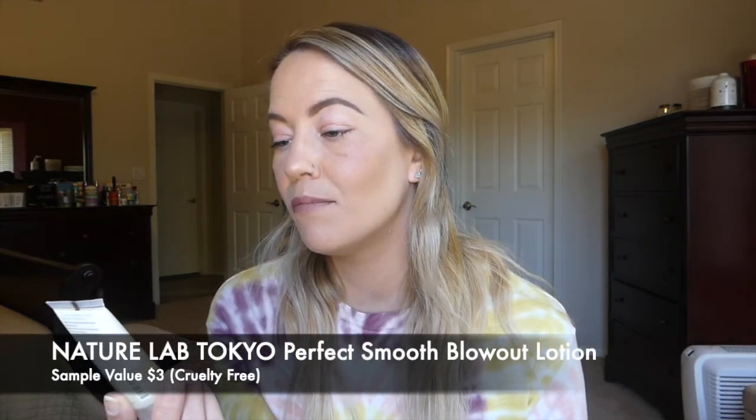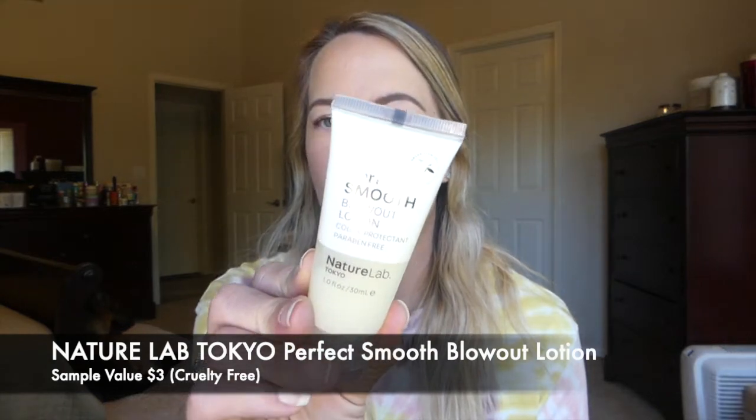The first thing I'm pulling out is from Nature Lab Tokyo — this is the Smooth Blowout Lotion. I don't think I've tried this specific one before, but I have tried their shampoo, conditioner, oil, and a bunch of other stuff from this brand. It is cruelty free. My favorite thing about it is the way everything smells — it has a nice, clean, almost lemony scent. The full size is $12, and since you don't tend to use a ton of this in your hair, that might be worth it.